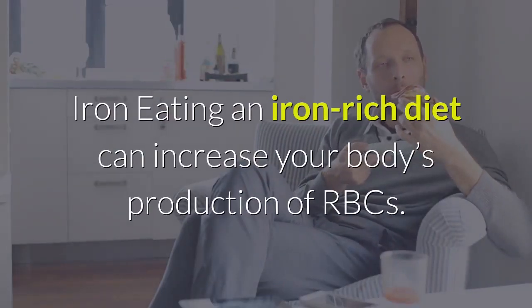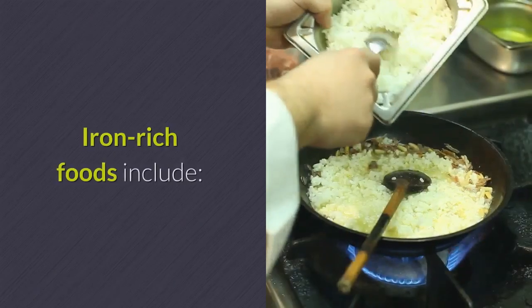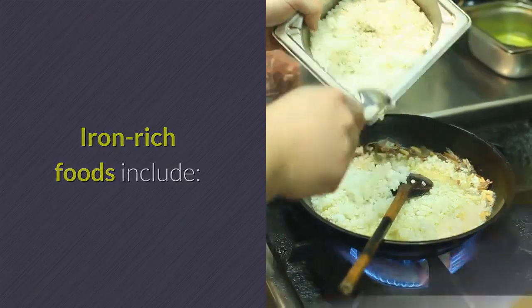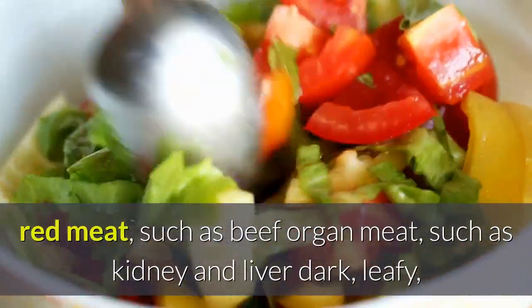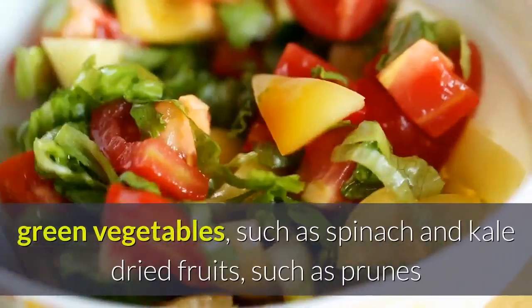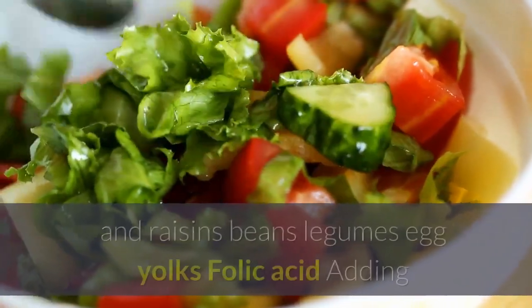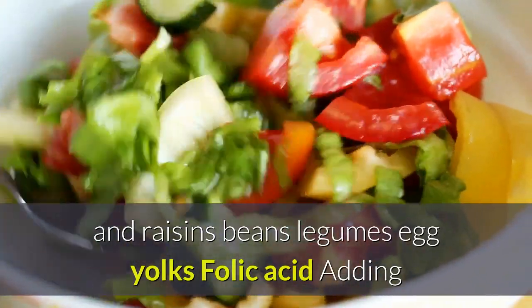Iron: eating an iron-rich diet can increase your body's production of RBCs. Iron-rich foods include red meat such as beef, organ meat such as kidney and liver, dark leafy green vegetables such as spinach and kale, dried fruits such as prunes and raisins, beans, legumes, and egg yolks.